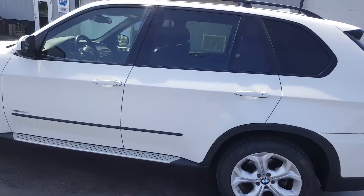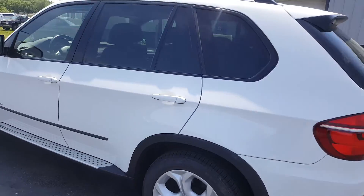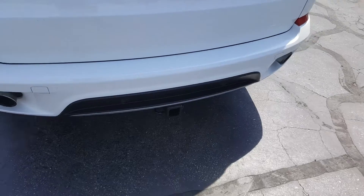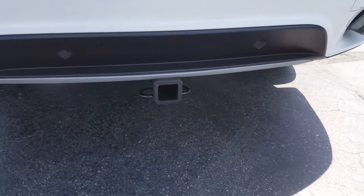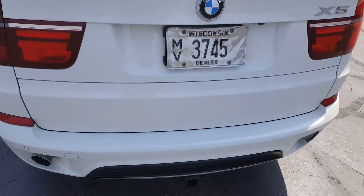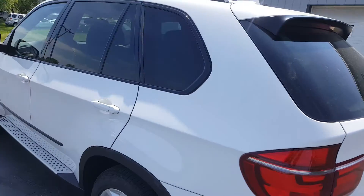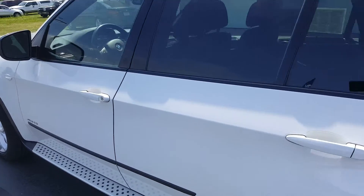Before we check out the driver's compartment, one more outstanding feature I want to share is this vehicle does feature the factory towing package as well. So if you're looking for all the bells and whistles, all the packages available on a BMW X5, again for under $15,000, then this is the model for you.